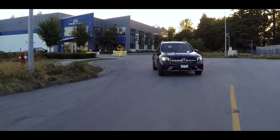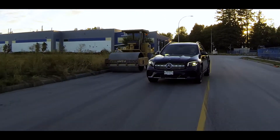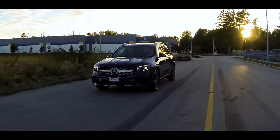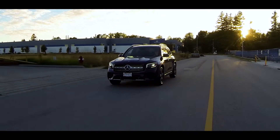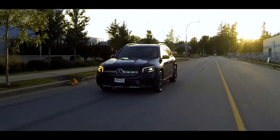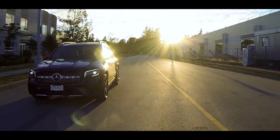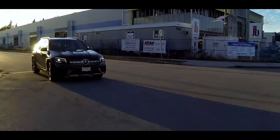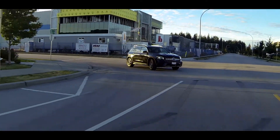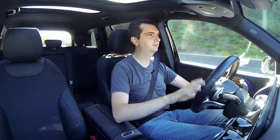Mated to the engine is an 8-speed dual-clutch transmission, and it's basically like every other 8-speed dual-clutch in other Mercedes-Benz vehicles. It's very quick to shift and very smooth as well. The only times you kind of feel it struggling or hesitating a bit is when you set off from a stop or when you're reversing. But other than that little nuance, it's perfectly fine — you're not going to have any issues with it whatsoever.